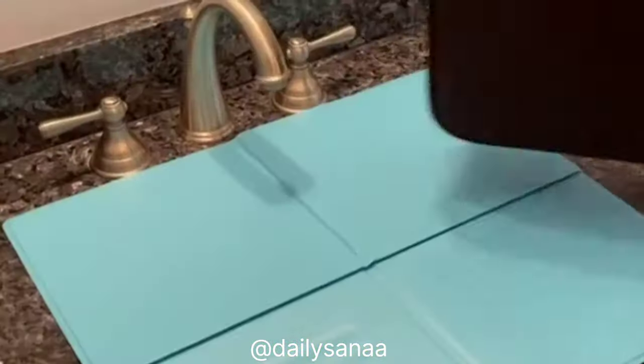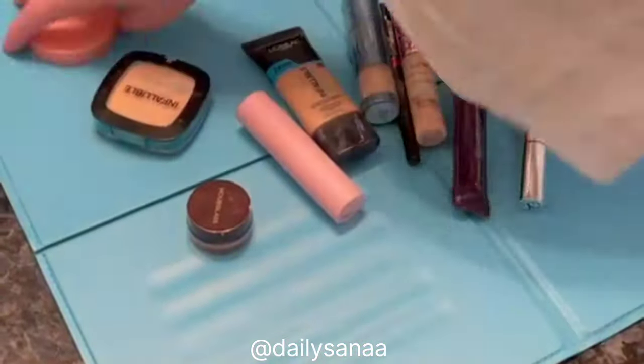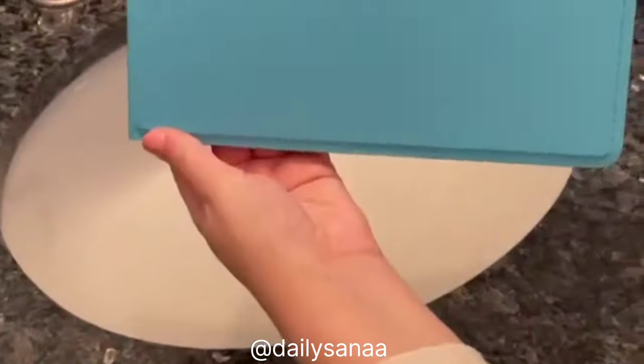This is a folding over-the-sink makeup mat. It opens up to cover your sink and give you extra counter space. It is super light and compact, making it great for travel, a dorm room, or if you just need some extra space.